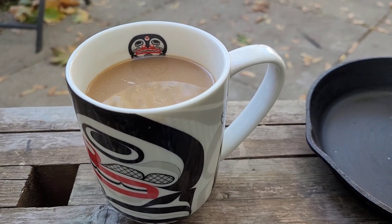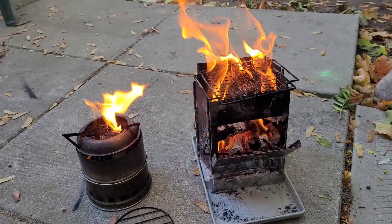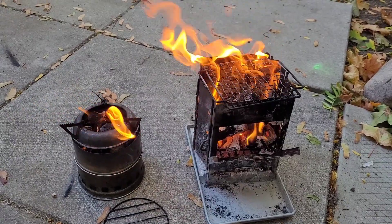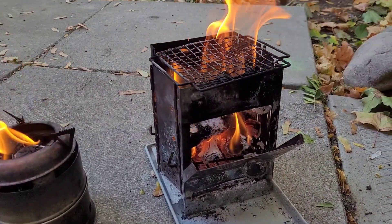May your coffee or tea be strong this morning, my friends. Happy hump day. Cheers, my friends — hope you're having an amazing day.